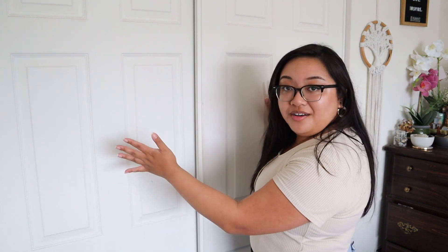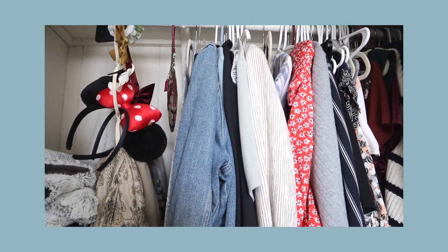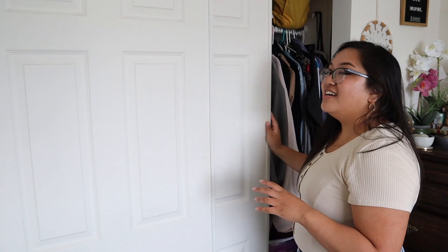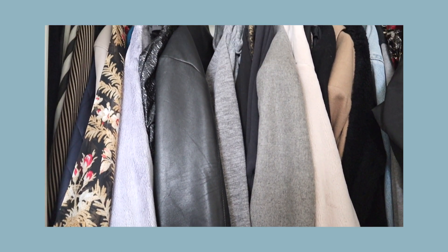Moving on to my closet — it's a double-sized closet, which has been really nice. On one side I keep all my blouses, nice shirts, dresses, rompers, and accessories like scarves — things I tend to reach for more often. On the other side I have all my jackets and coats and heavier items, but since it's been consistently around 80 to 100 degrees in California, I don't really touch that side.